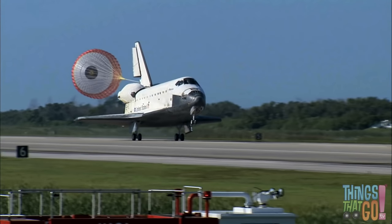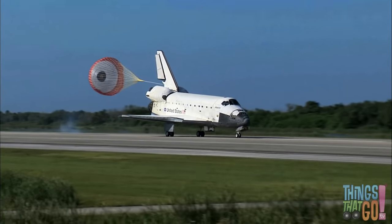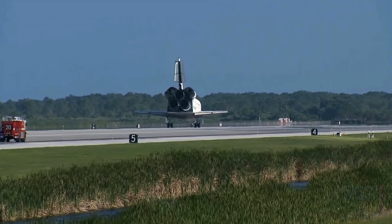Isn't that exciting? Would you like to be an astronaut and go into space? Yes, I would too. The astronauts are back, safely on the ground.